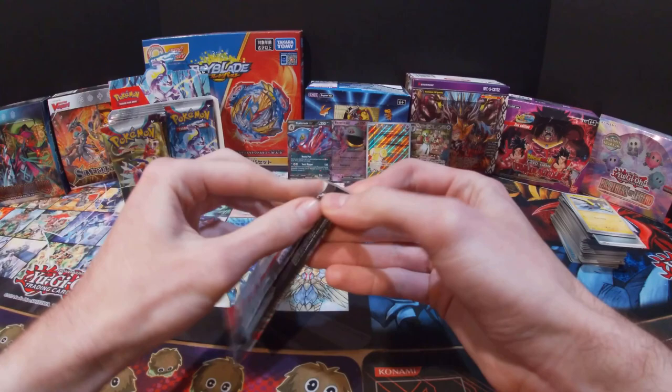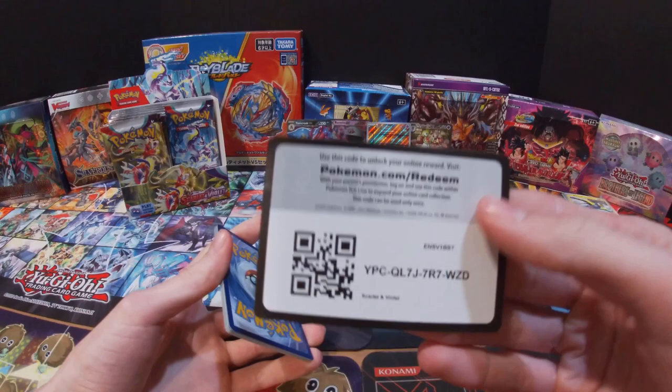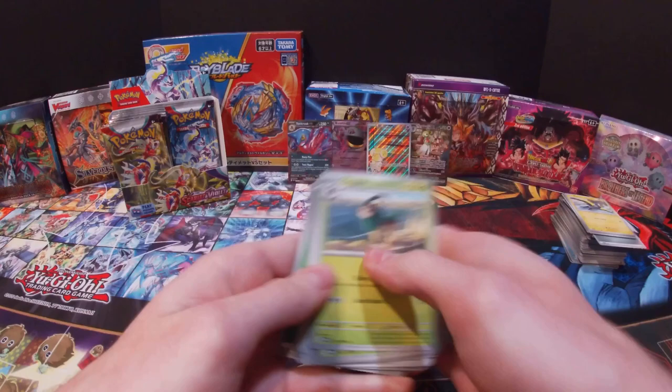Looks like we're getting close to the end of the right side of the box. Got a Gogoat, Scatterbug, Shuppet, Sprigatito, Flamigo, Fortress, Rocky Helmet, Ultra Ball, Riolu, Meowscarada, and a Grass Energy.